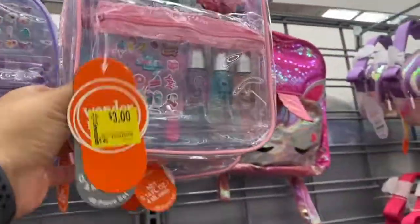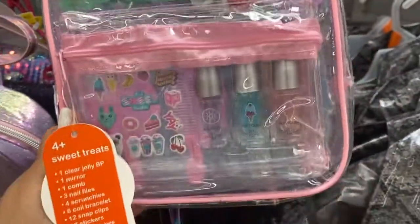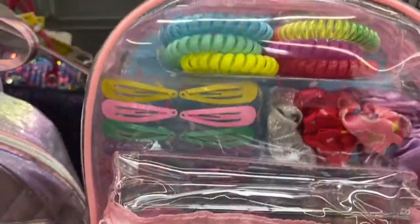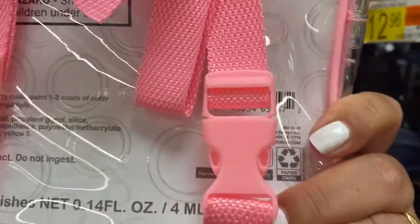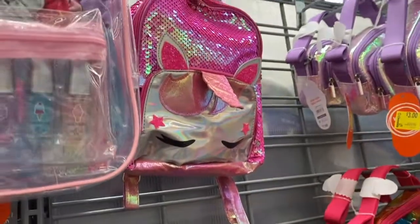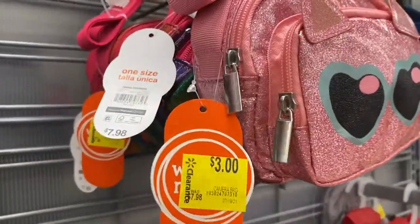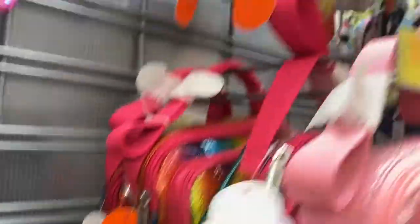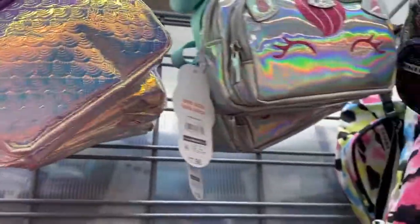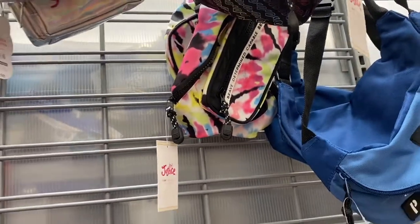Look how cute these little mini backpacks are. These are $3.00. They come with all these hair accessories and little things — some nail polish, some stickers, scrunchies. This one has those little butterfly stickers and some lip gloss. Here's the LOL one, also $3.00. How cute. Look at all these other ones — these are also $3.00. There's a little metallic one, the unicorn. Justice — I did not know they carried Justice here.